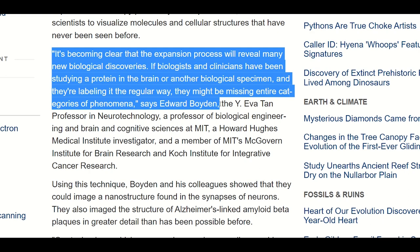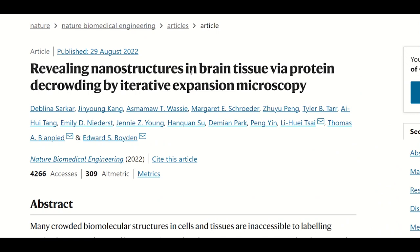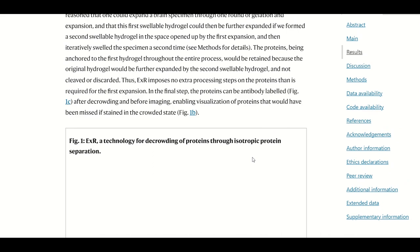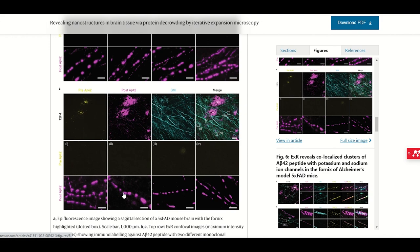You can see this more clearly in a paper that came out this year, where they used an iterative version of expansion microscopy to achieve expansion refilling. In this paper, they describe how you can see amyloid nanoclusters in brain tissue from a mouse model of Alzheimer's disease. This can be achieved because the expansion causes molecular decrowding, giving access for antibodies to bind. The expansion approach shows these periodic clusters of amyloid beta, while the pre-expansion staining only detects large plaque centres.